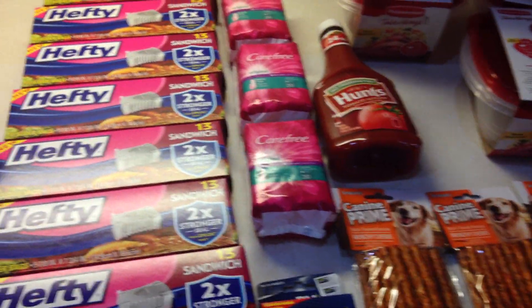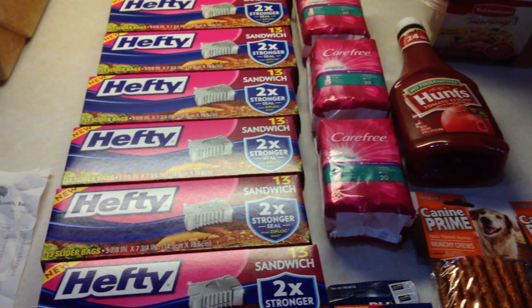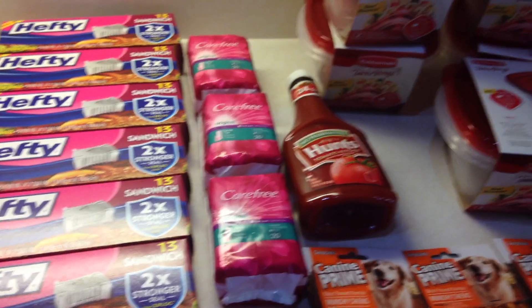To get that many coupons I did use eBay — I bought a bulk lot of either health and beauty or grocery store coupons, something like that.